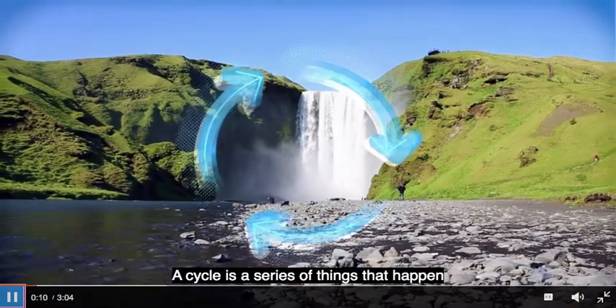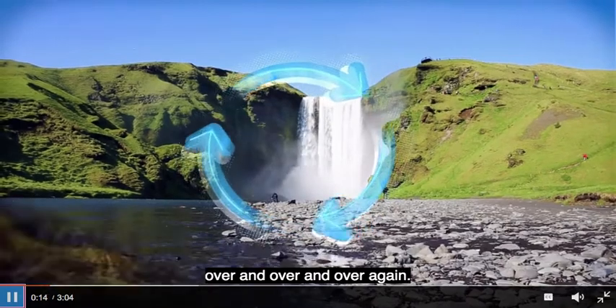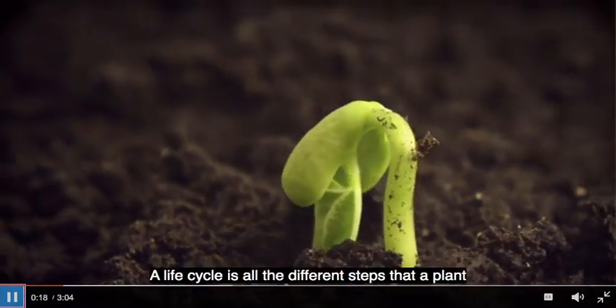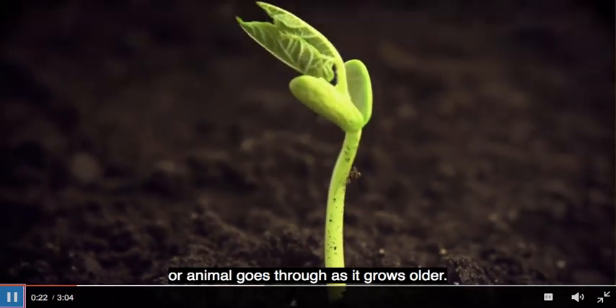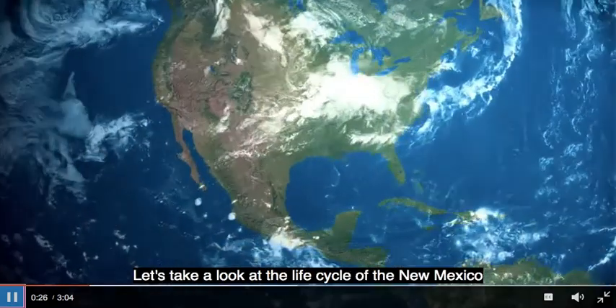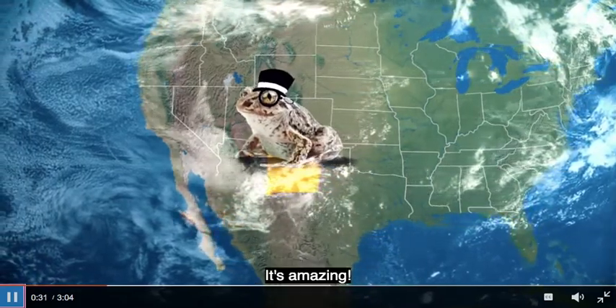A cycle is a series of things that happen over and over again — nature is full of them. A life cycle is all the different steps that a plant or animal goes through as it grows older. Let's take a look at the life cycle of the New Mexico spadefoot toad. It's amazing.